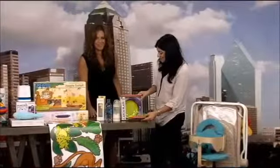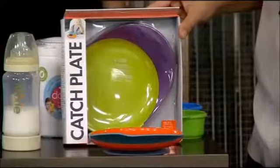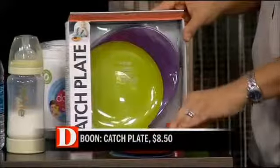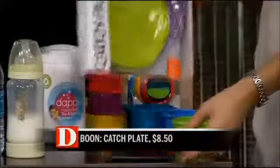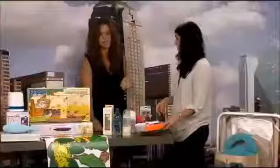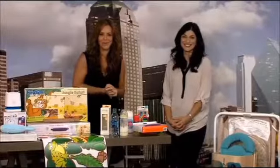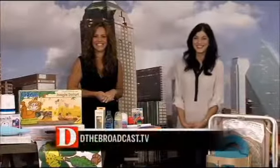This is from Boone — it's the catch plate. Sometimes when kids feed themselves, they might miss and make a mess, so this has a nice lip that catches the food and funnels it back into the plate. It gives them a second chance at eating and keeps you from having to waste food or clean up. It also has a suction cup base, so it saves your floors as well. Always fantastic ideas, Barb! You can get more information from Barb and the Metro Moms Group at dthebroadcast.tv.